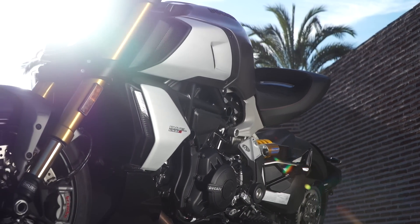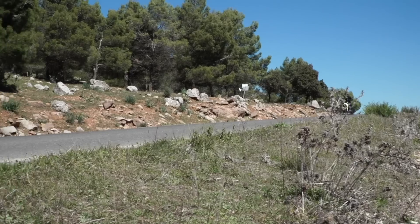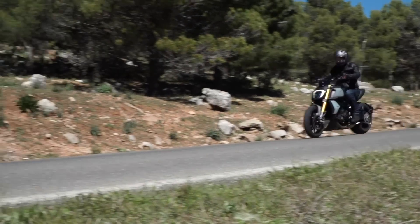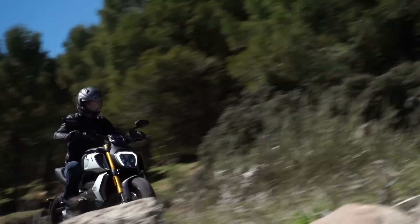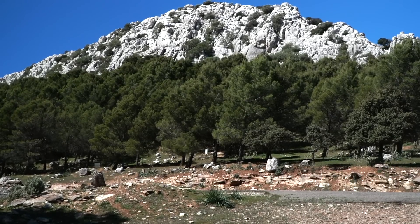Rider aids are lean-sensitive owing to a six-axis inertial measurement unit, opening up cornering ABS, traction control, wheelie control, launch control and cruise control, all of which might come in handy when you consider the performance of this bike.